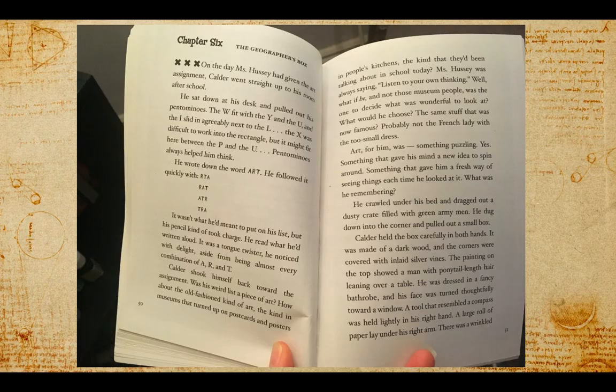He wrote down the word art. He followed it quickly with R-T-A, R-A-T, A-T-R, T-R-A. It wasn't what he'd meant to put on his list, but his pencil kind of took charge. He read what he'd written aloud. It was a tongue twister, he noticed with delight, aside from being almost every combination of A, R, and T.